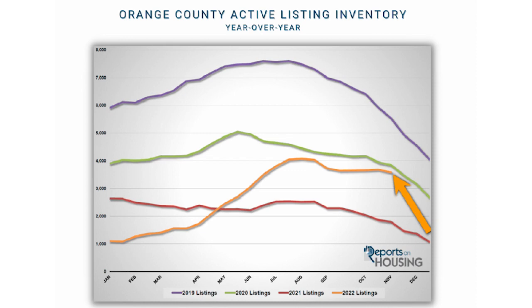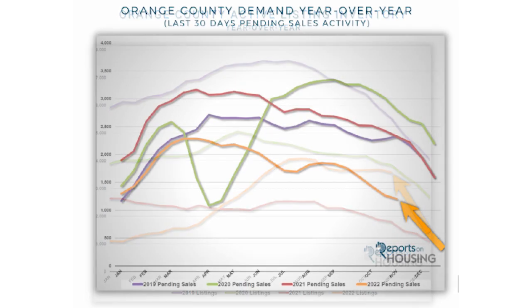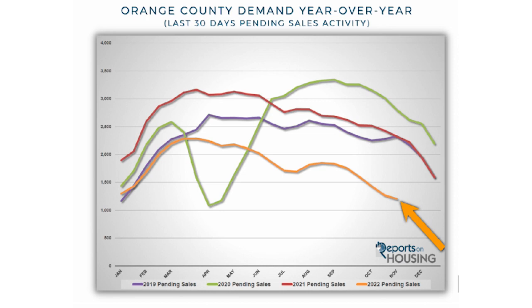Now let's talk about demand. Check out this slide — in 2021, the red line, 2,300 homes went pending this time last year. But the yellow line currently shows about 1,300 homes going pending. No surprise here: with higher inventory and higher rates, demand falls. We're seeing fewer homes sell. And generally this time of year we also see demand fall because of the holiday season — most unmotivated buyers go away, so only people who have to buy or have to sell are transacting.